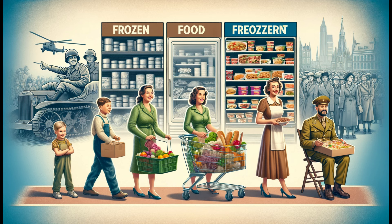Freezing technology allows us to enjoy off-season fruits and veggies, quick meals, and more, with minimal nutrient loss. But how do farmers and companies decide which varieties to freeze? Let's explore the intriguing process from farm to freezer.